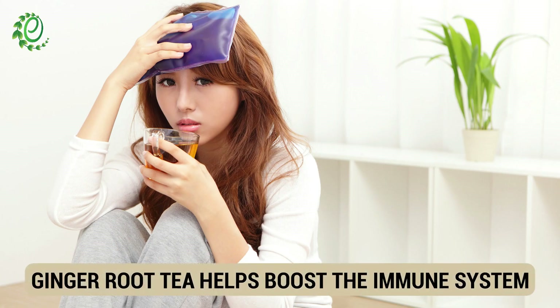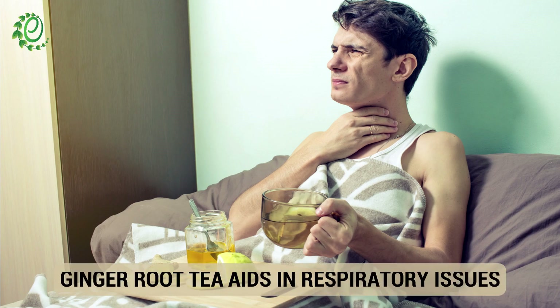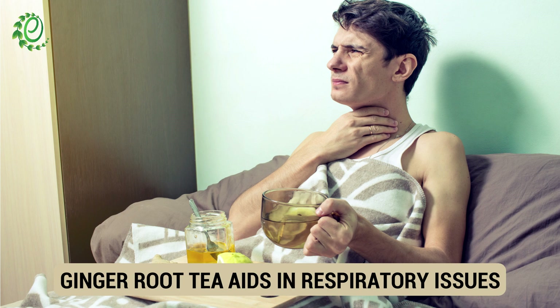If you're feeling under the weather, drink a cup of aromatic ginger root tea to strengthen your immunity. When it comes to cough and cold, nothing beats antioxidant-rich ginger root tea.